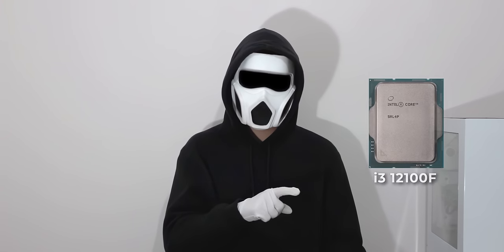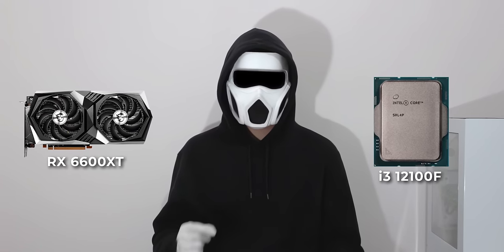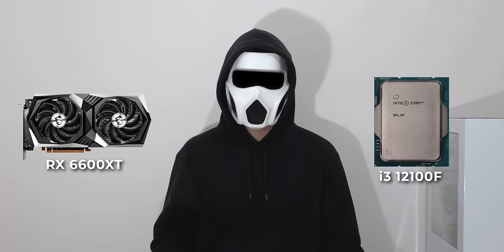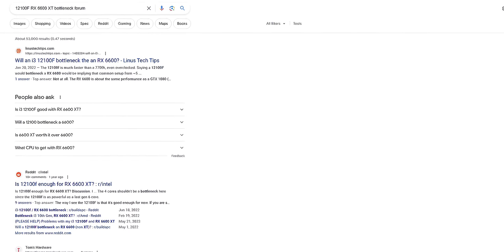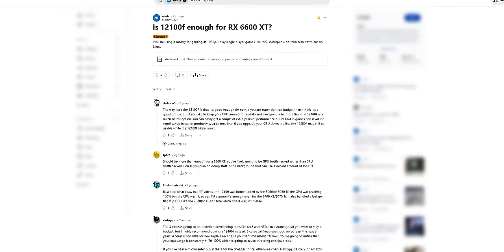I'm choosing the 6600 XT and taking note of it. Remember the bottleneck I explained earlier? Could there be a bottleneck between the 12100F processor and the 6600 XT? Frankly, this can get a bit complex, so to make it easier, we can just Google it. I'm searching for "12100F RX 6600 XT bottleneck forum." We can check any of the forums that appear where this question has been discussed. As you can see, multiple people confirm that there is no bottleneck. So currently there's no issue with the PC — we can proceed.